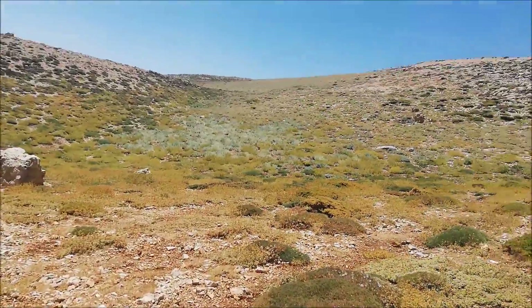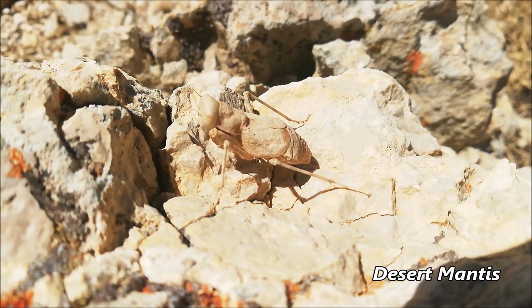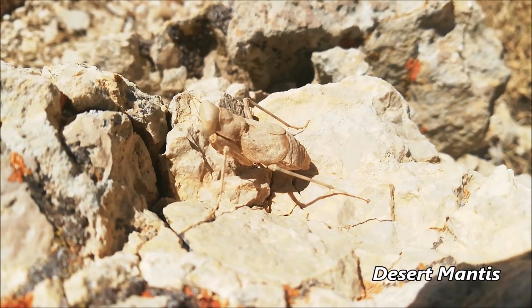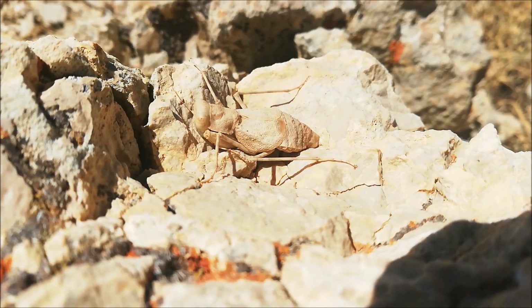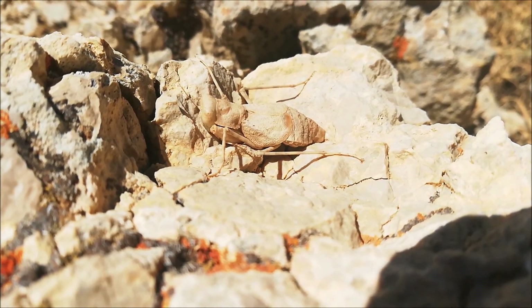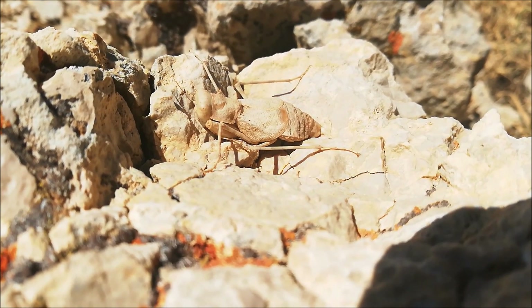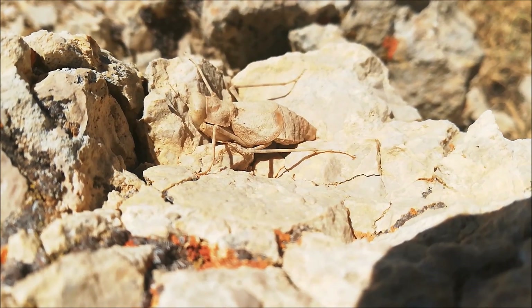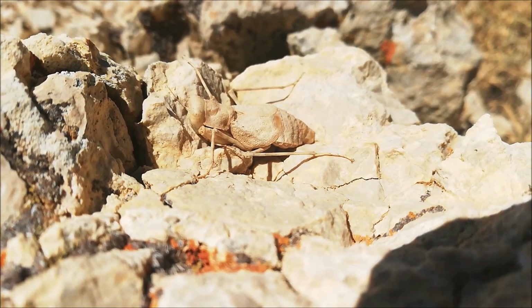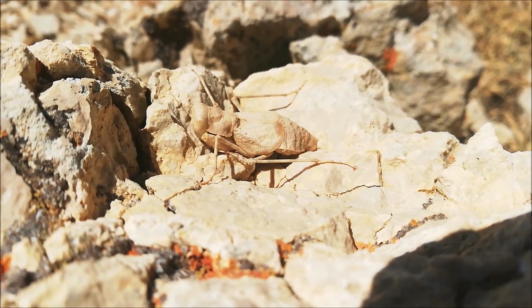Look at this unusual insect — it's called a desert mantis. They live in areas with very harsh conditions like semi-deserts and mountain tops. They're heavily built and compact, adapted to survive the harsh weather here, especially the cold nights and snowy periods, as well as the heat during the day.